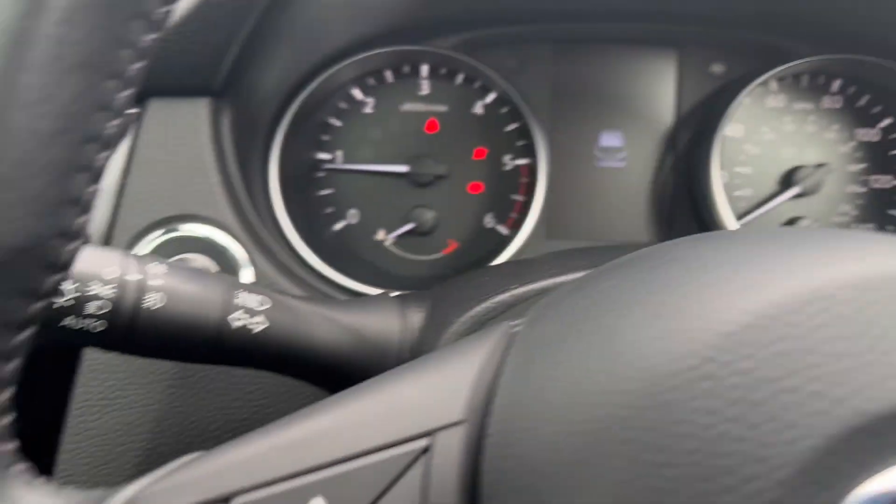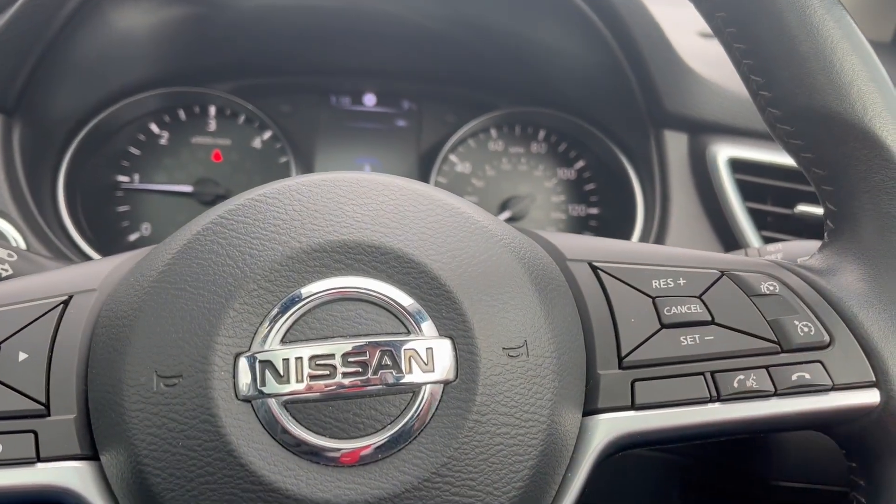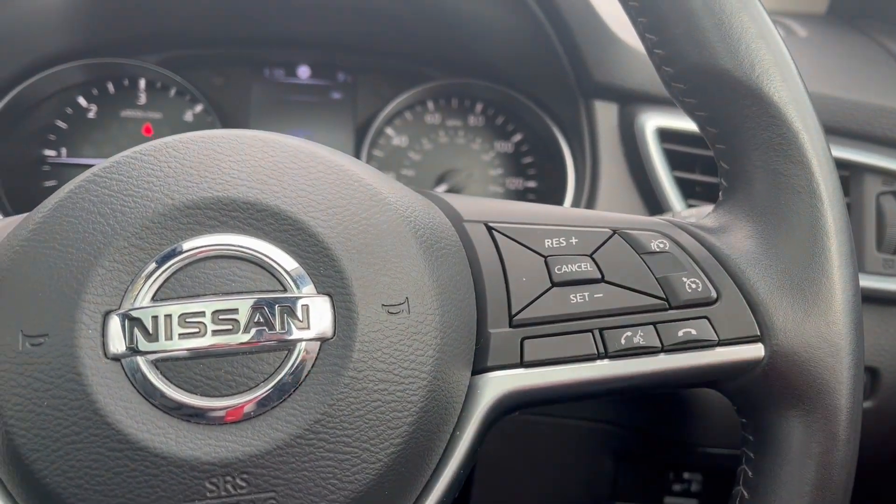There are also auto windscreen wipers, auto headlights, cruise control and speed limiters, and Bluetooth hands-free functionality where you can talk to the car and ask it to call people for you.